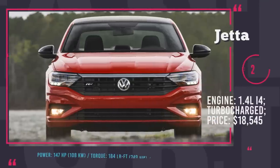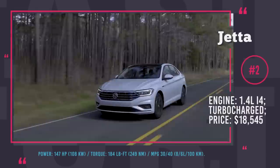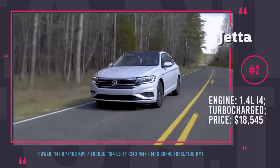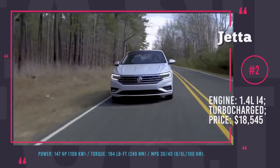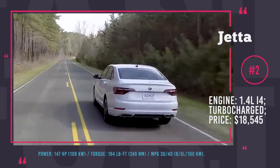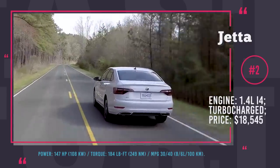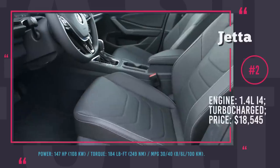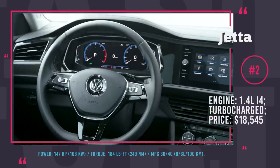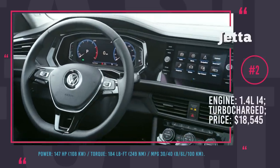Volkswagen Jetta. The 2019 Volkswagen Jetta is now bigger and roomier than ever. Based on VW's MQB platform, the updated model is 1.3 inches longer than last year's, translating into more mobile electronics and console storage space inside the car. With a starting price of $18,545, the 2019 model is also 100 dollars cheaper.